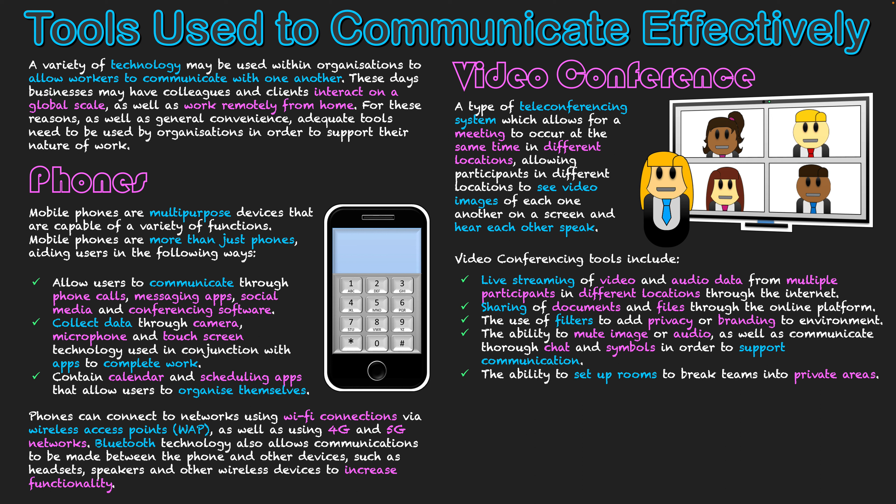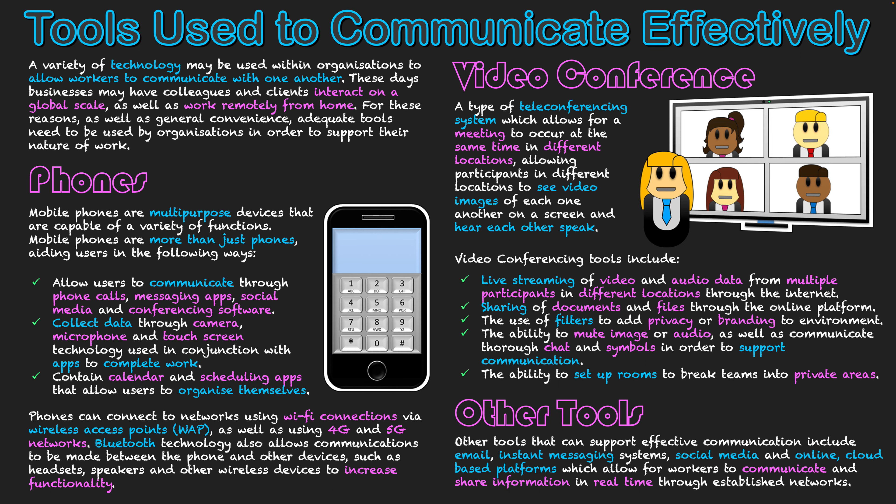There is also the ability to set up breakout rooms, where a large team can break down into smaller teams working in private rooms to complete sub-projects, then reconvene in the main room to discuss. This gives a lot of control in the video conferencing environment and really emulates a real workplace setting. Video conferencing software has kept the world going over the last few years, and its tools have made it a very feasible option for completing work from home.